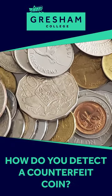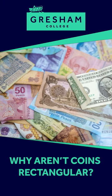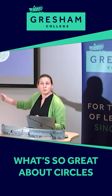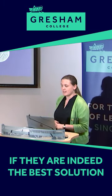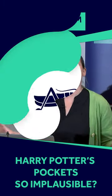How do you detect a counterfeit coin? We know that banknotes are rectangular — why aren't coins rectangular? What's so great about circles if they are indeed the best solution? And finally, why is the money in Harry Potter's pockets so implausible?